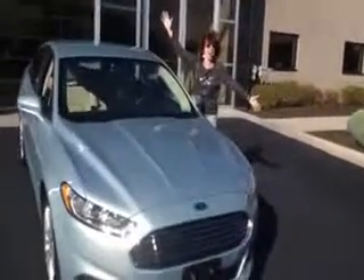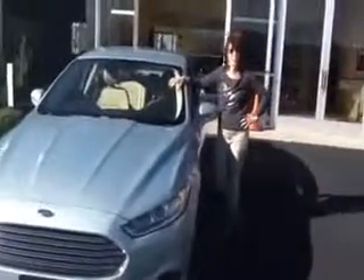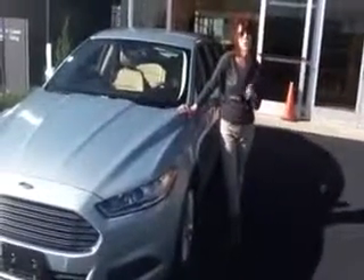I love my new color! Alright, well here we are at Rob Sight Ford with Ramona Perkins. Ramona, what did you just buy? I just bought a 2014 Ford Fusion Hybrid.